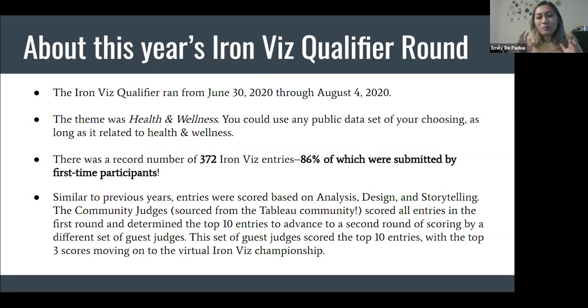From the 372 entries, the top 10 advanced to a second round of scoring by a different set of guest judges. Those guest judges scored the top 10, with the top three scores moving on to the virtual Iron Viz championship. The viz I'm going to show you throughout this talk made it to the top 10.